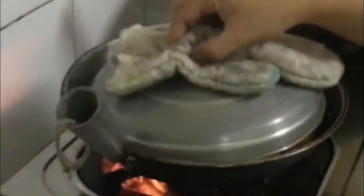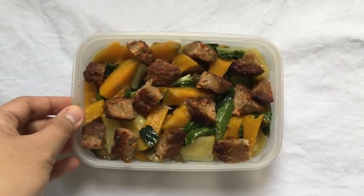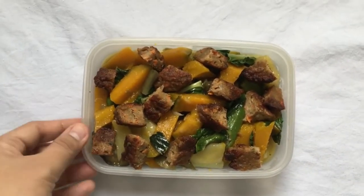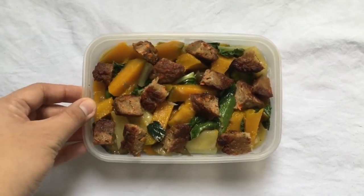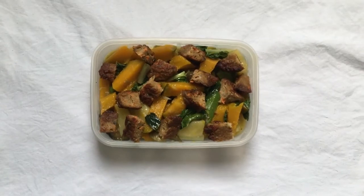So let's start with the first food. This one is mixed vegetables — meron siyang squash, meron siyang sayote, and also petchay. And itong parang meat na nakikita ninyo, ito ay homemade nuggets using sardinas.